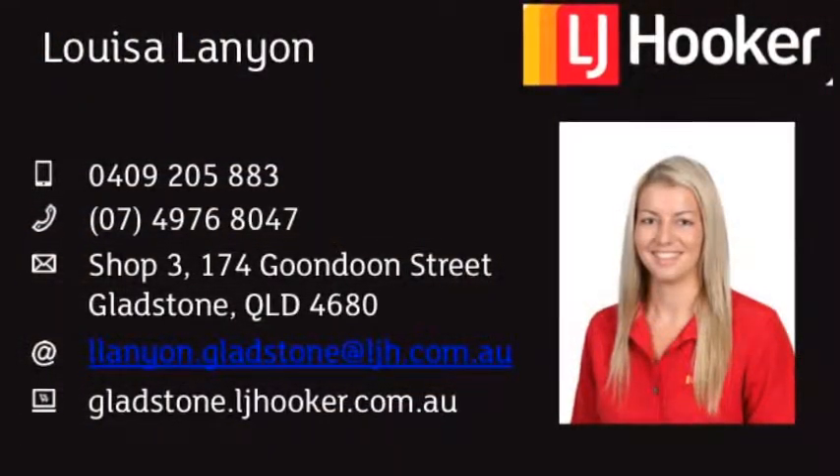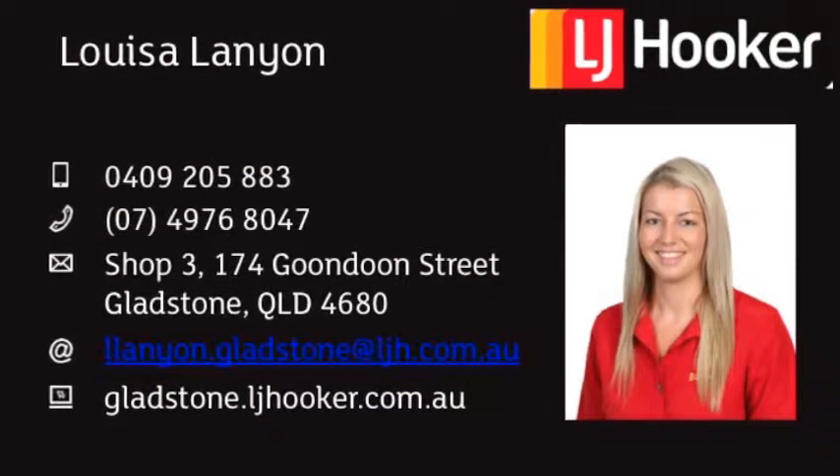The owners are motivated to sell this property, so don't delay and book your private inspection on this stunning home today.